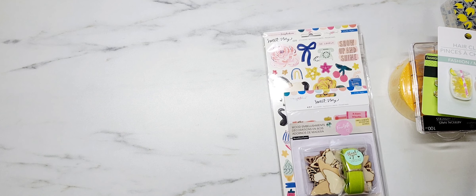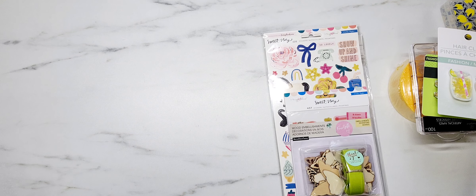Hey y'all, it's Samantha. Welcome back to my channel. I'm back today to share another collective haul with you guys. It's not a lot, but I wanted to share.